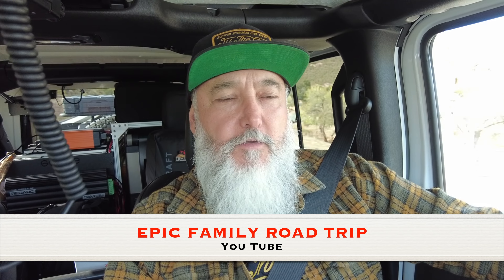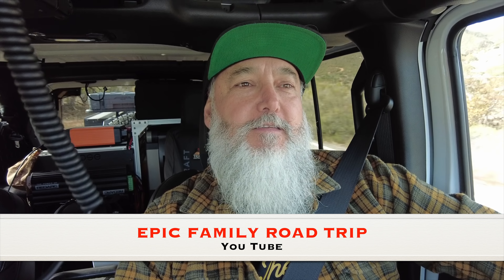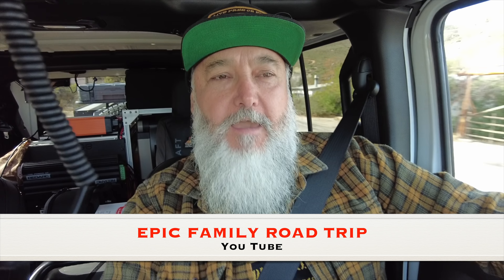If you don't follow Epic Family Road Trip on YouTube and Instagram, go ahead and do it. They're a family of five — mom, dad, two sons and a daughter — and their adventures are awesome. They've been all over the world in a Jeep. Now they have two Jeeps and two dirt bikes. Their adventures are pretty epic, just like the name. Go ahead and check them out.